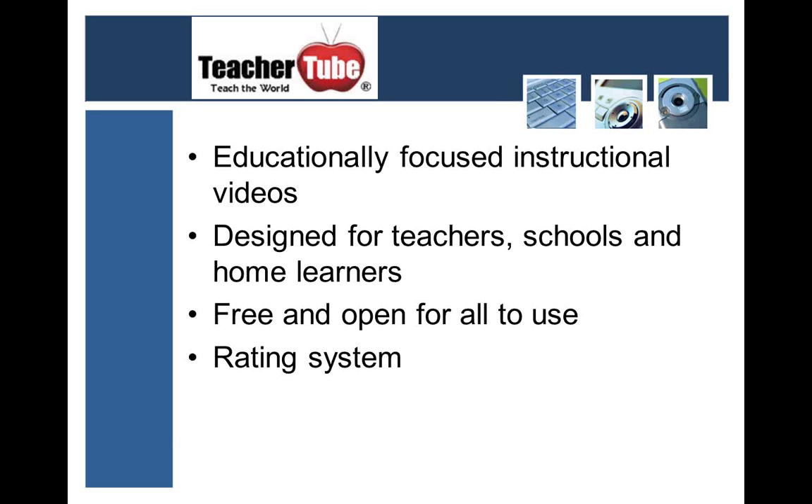Next up we have TeacherTube. This would be just like YouTube, but specifically for education — an educationally focused, safe venue for sharing instructional videos. It was designed specifically for teachers, schools, and home learners, but it's free and open for anyone to use. You do need to sign up to add your own videos and review things, but it is free and open for anyone to watch. The videos are also rated — community members use a rating system to highlight videos they find valuable as an educator or as a learner, so you can see which videos might be good for you depending on what you're trying to do.